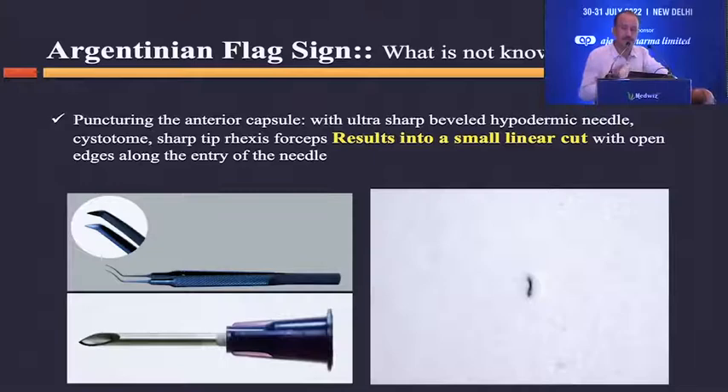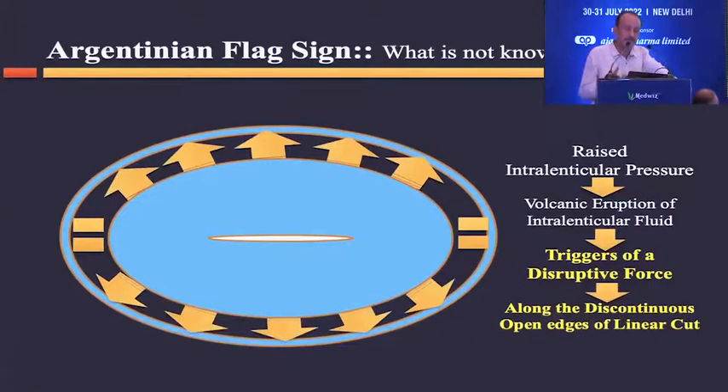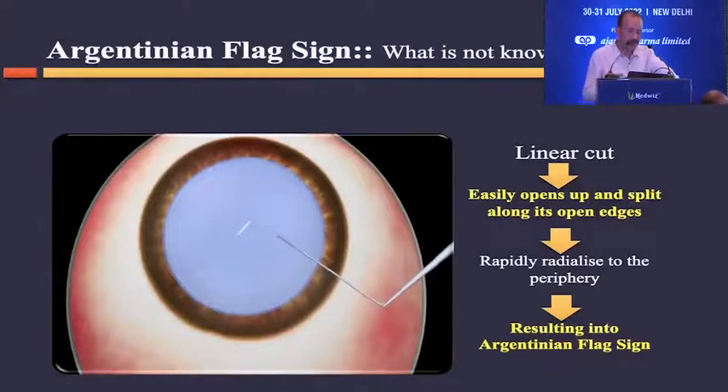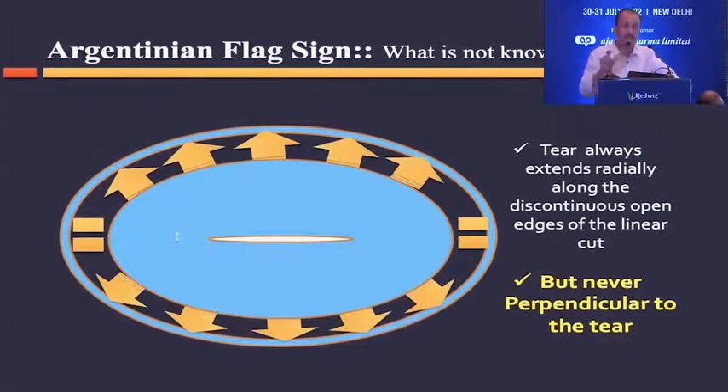A linear cut has open sides — it is not a regular opening of the anterior capsule. When you have this kind of linear cut combined with raised intralenticular pressure, the pressure puts a disruptive force on the sides of this linear cut and easily opens it up. As shown in this animation, the moment you puncture, the linear cut starts opening and extends to the periphery as an Argentinian flag sign. The extension always happens from the edges of the linear cut, never perpendicular to it — confirming that the linear cut itself contributes to the extension.